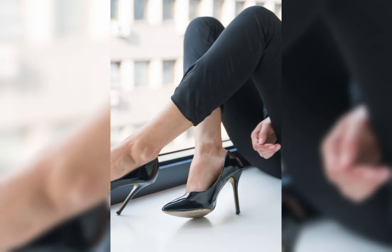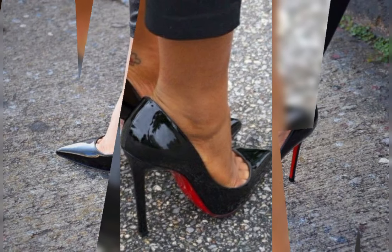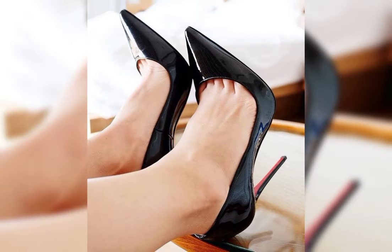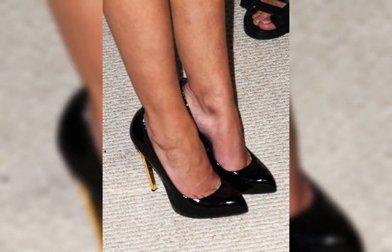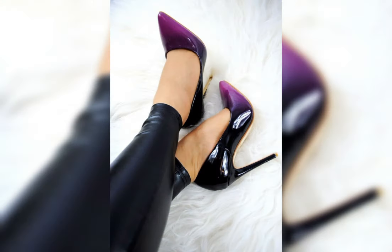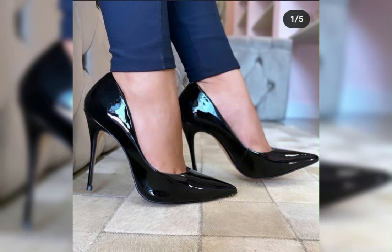New collection of pumps stiletto high heels. Thanks for your comments. Please like my video and share with your friends and family members on all social media accounts. You can see the most beautiful and stylish latest pumps stiletto high heels collection.